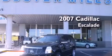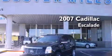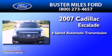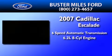This is a 2007 Cadillac Escalade. This SUV has a 6-speed automatic transmission and a 6.2-liter V8.